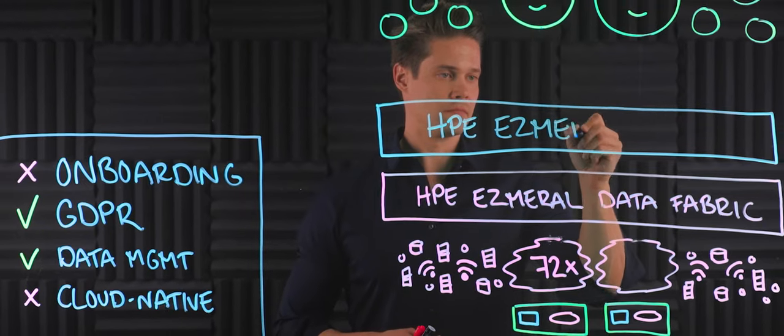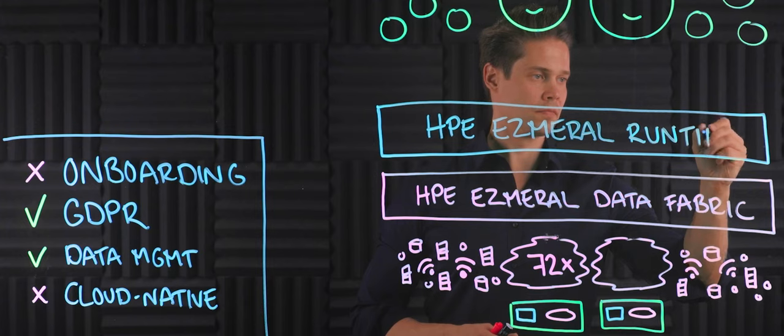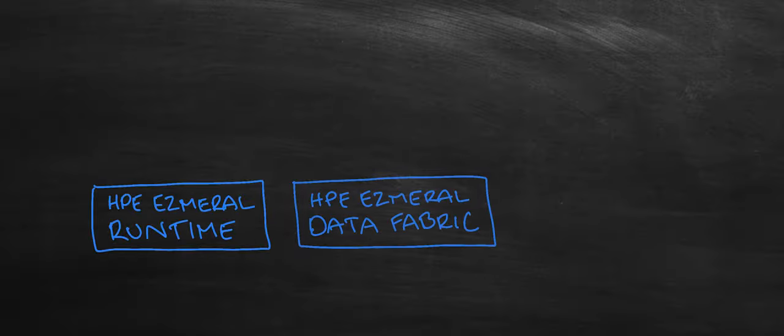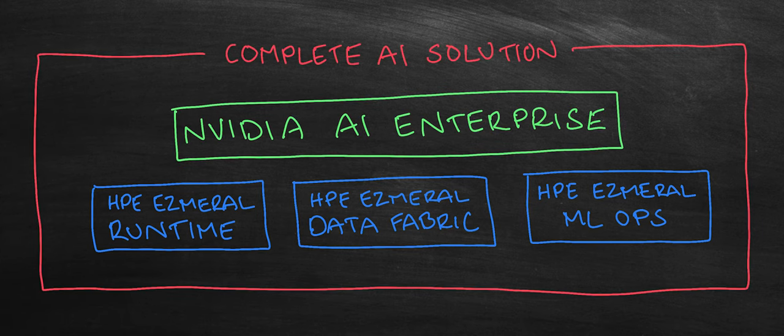I've discussed before how HPE Ezmeral can help you hit the ground running with your AI project, but even with the full force of HPE Ezmeral, there are still some manual steps left to do for the customer. This is the gap that NVIDIA AI Enterprise can fill. Together with HPE Ezmeral, NVIDIA AI Enterprise can provide a complete and holistic AI solution from hardware to production lifecycle management.